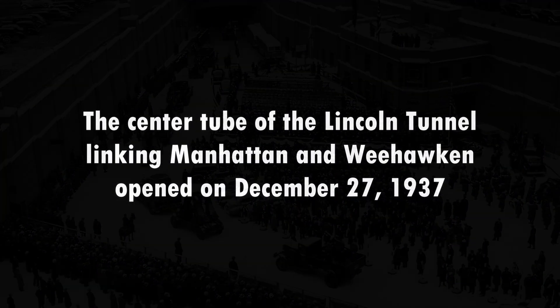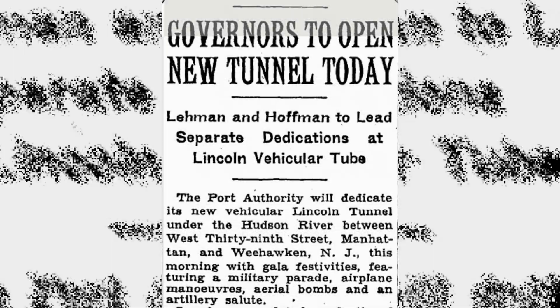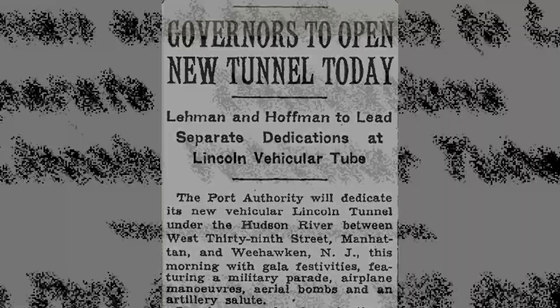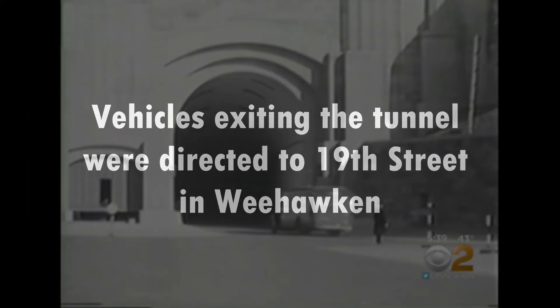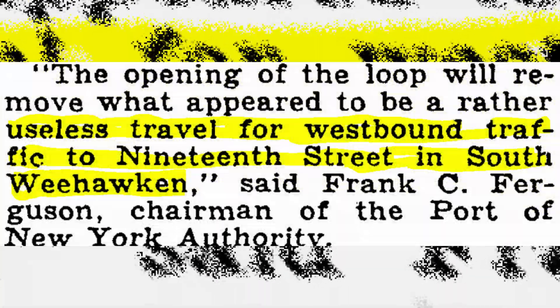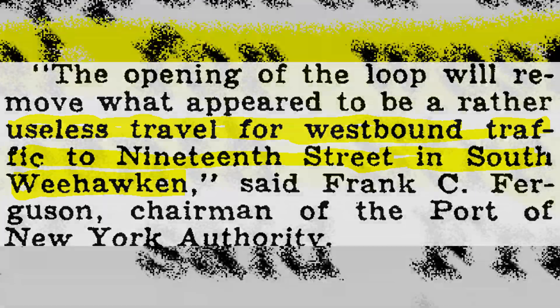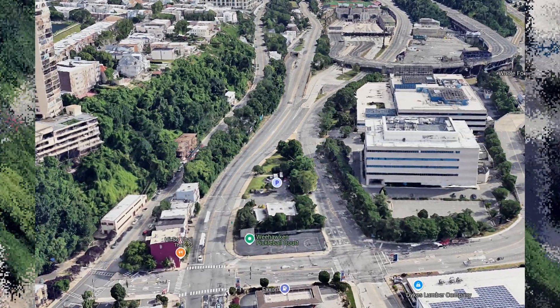The center tube of the Lincoln Tunnel, linking Manhattan and Weehawken, opened on December 27th, 1937. Vehicles exiting the tunnel were directed to 19th Street in Weehawken. It wasn't until the following year, when the Approach Helix opened, connecting the tunnel to Pleasant Avenue on the border with Union City.